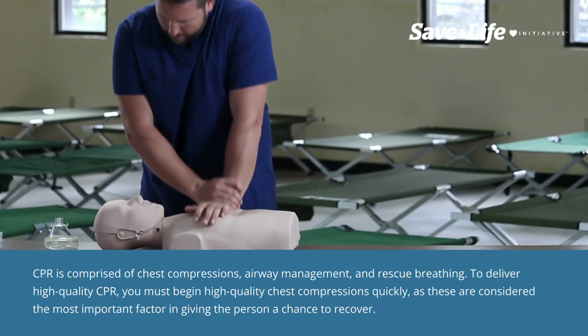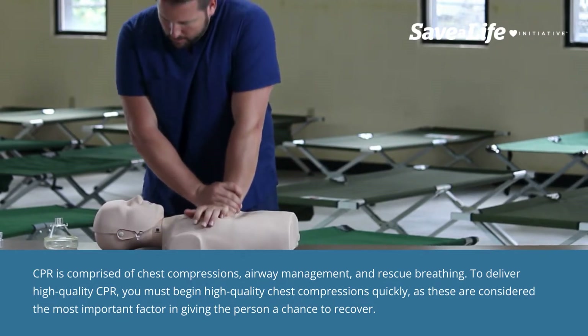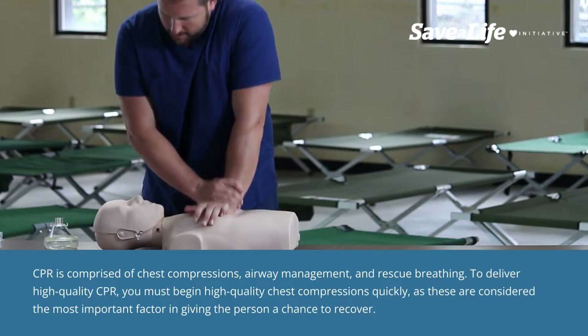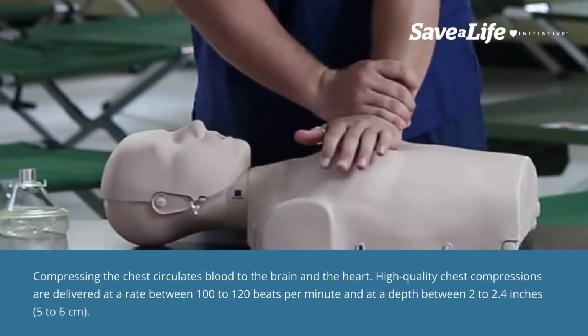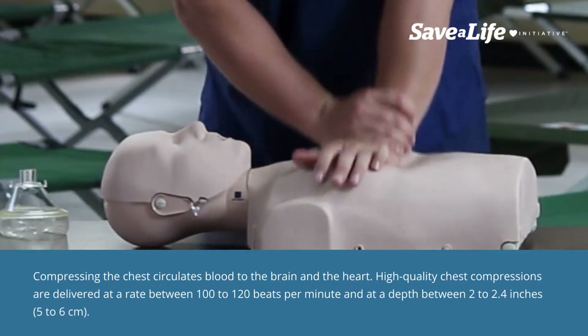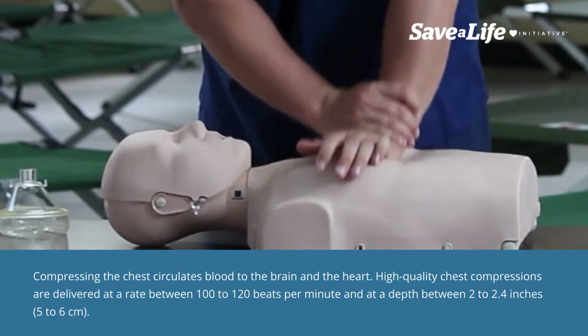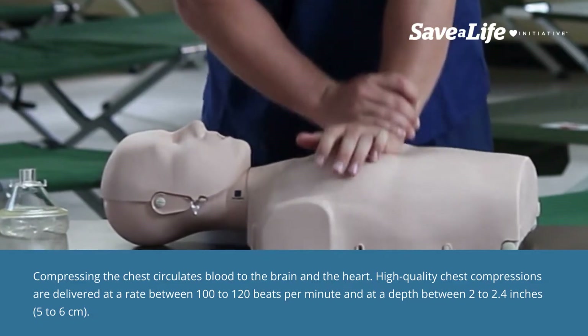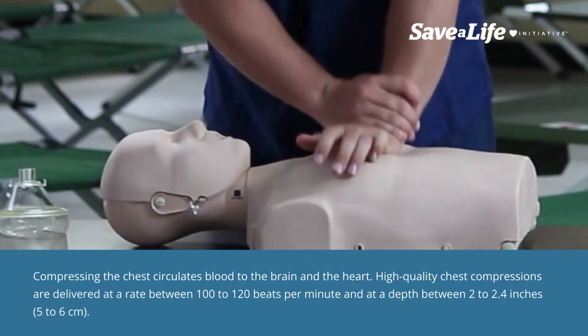To deliver high-quality CPR, you must begin high-quality chest compressions quickly, as these are considered the most important factor in giving the person a chance to recover. Compressing the chest circulates blood to the brain and the heart. High-quality chest compressions are delivered at a rate between 100 to 120 beats per minute and at a depth between 2 to 2.4 inches, 5 to 6 centimeters.